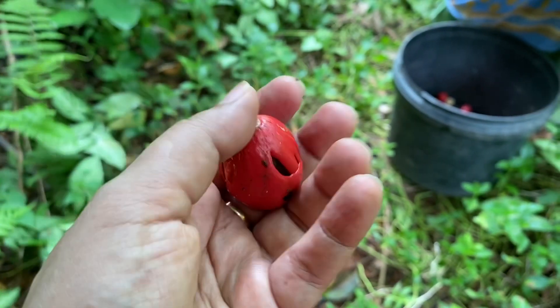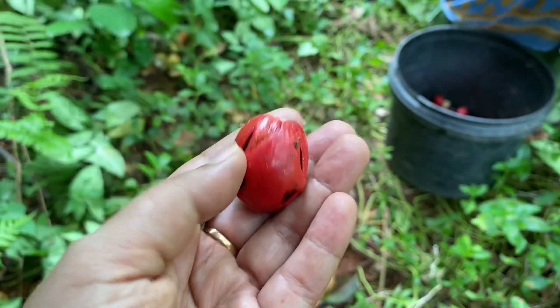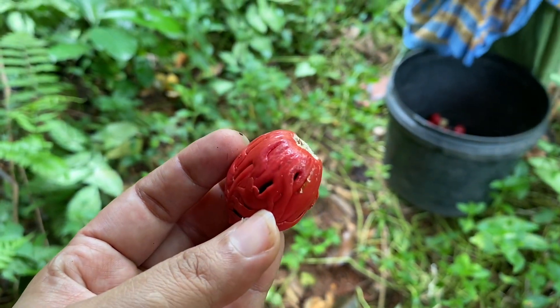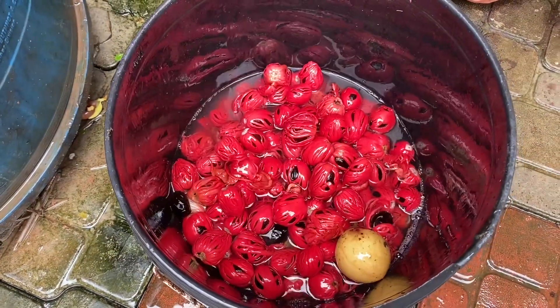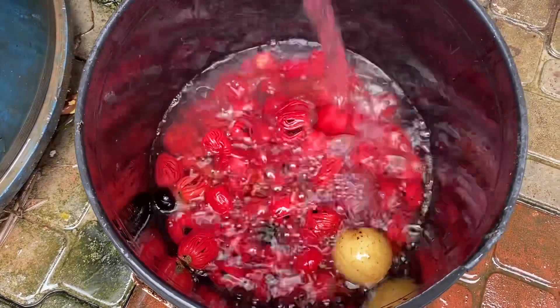The outer red part is known as the mace and is used to flavor a variety of dishes. Once the harvesting is done, it's thoroughly washed in water to remove any traces of dirt.